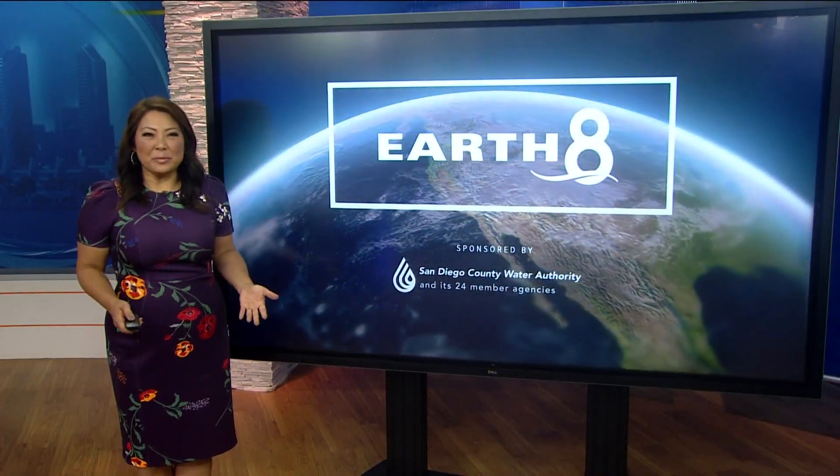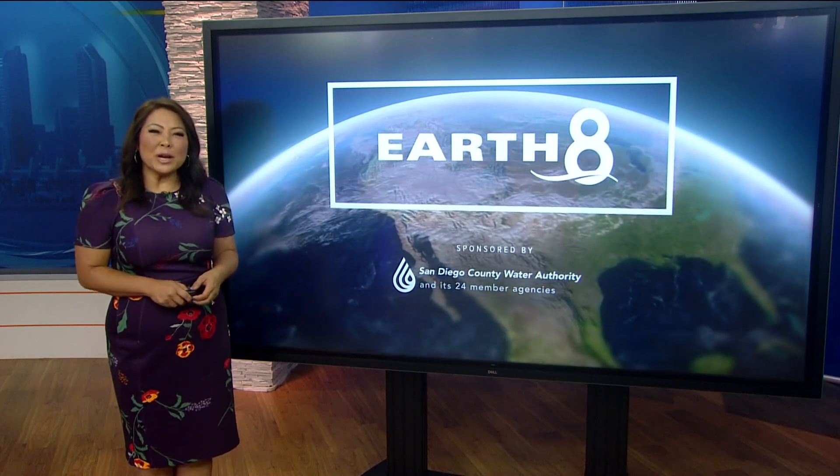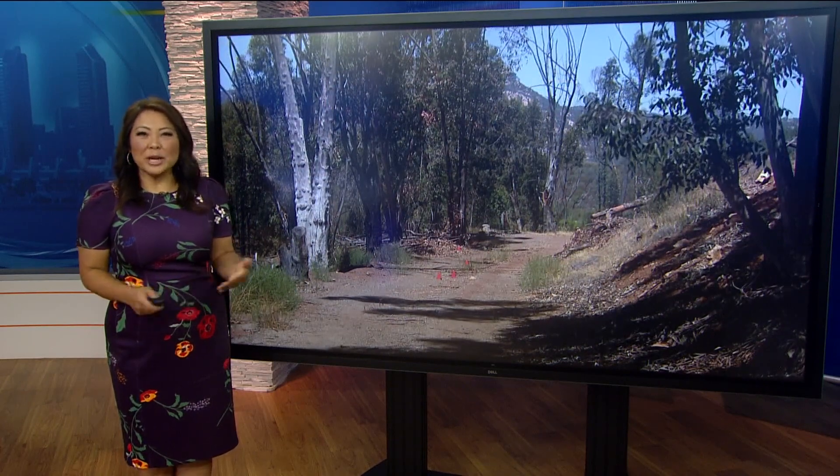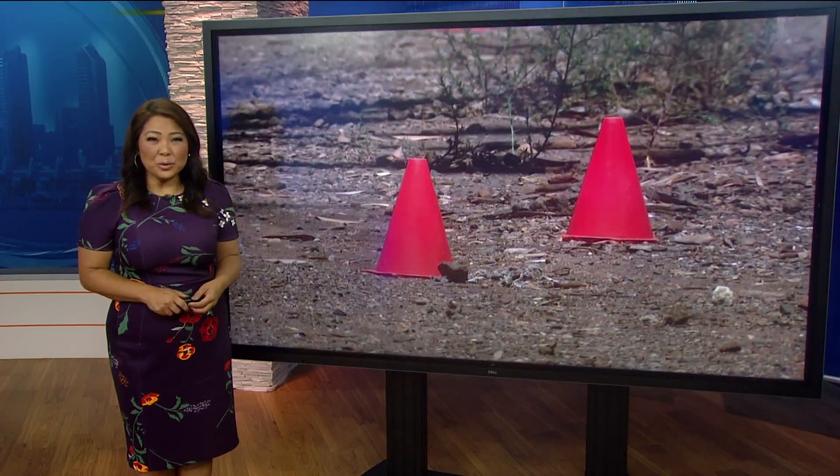If you've ever been out on a hiking trail and seen an animal track and wondered what it is, there's probably a ranger or docent that could help you out with that question. Today the San Diego Habitat Conservancy had a workshop to train members of agencies around San Diego. Arshan Stiles tells us what they learned in this Earth 8 report.